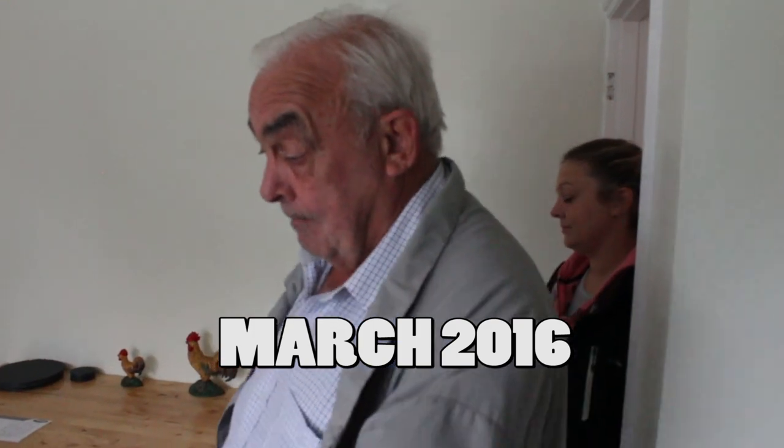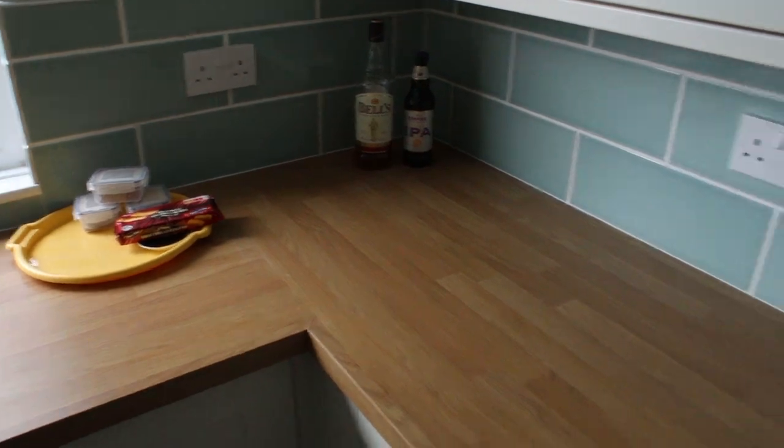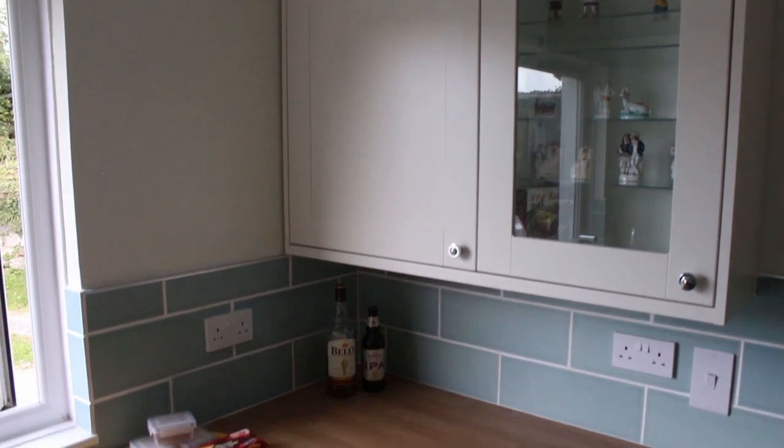It's a complete new kitchen. The units I took out and threw them all away — they were disgusting. They hadn't been cleaned, full of grease. Cleaned the windows off.